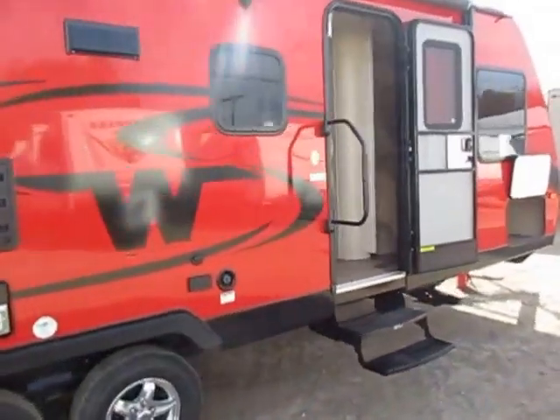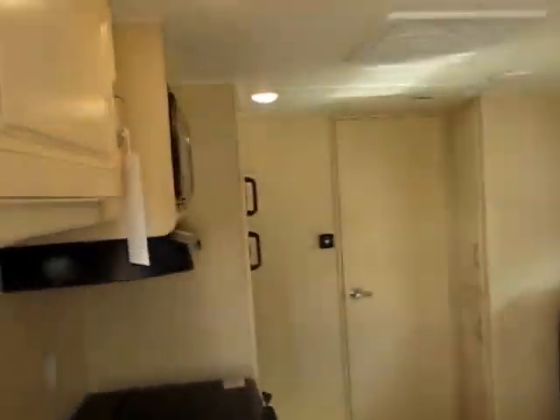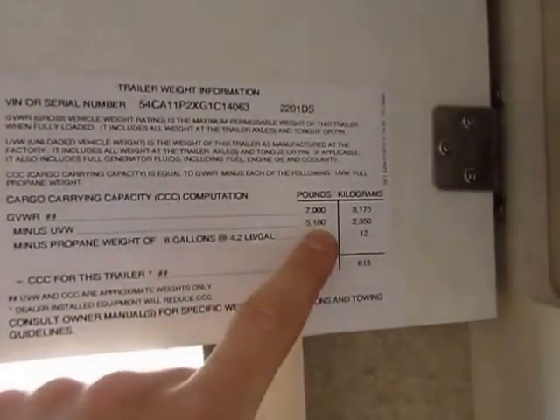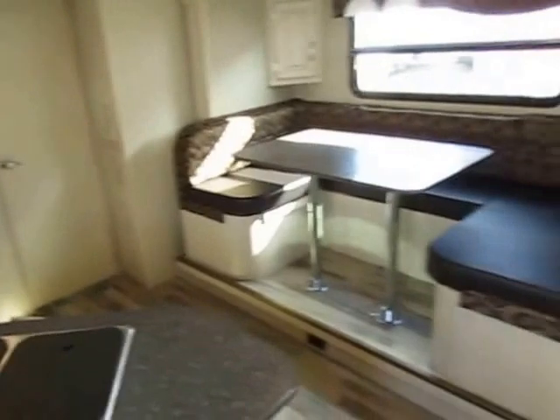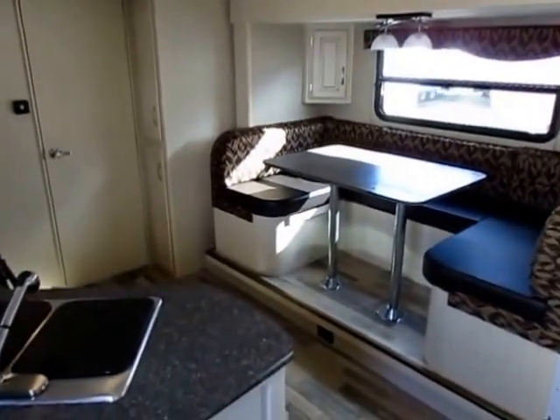Let's hop inside here real quick. Let me double check the dry weight — I don't want to guess and get it wrong. Dry weight on this one comes in at 5,180 pounds. That gives us — easily — some SUVs could tow this, let alone half-ton trucks that have no problems here.